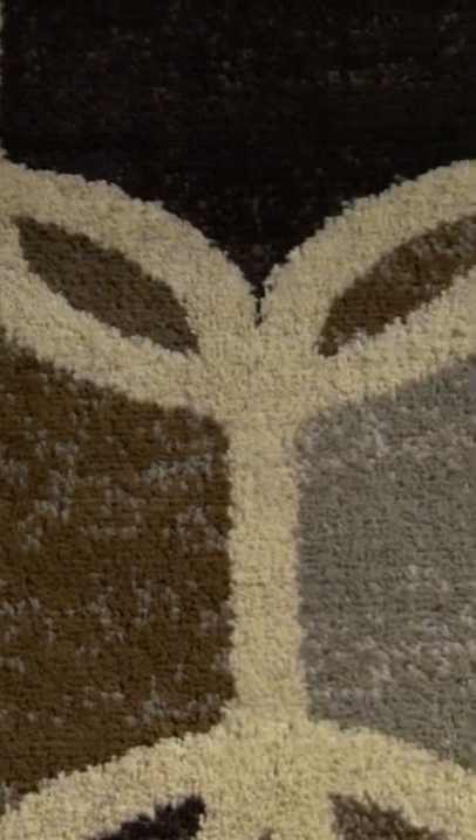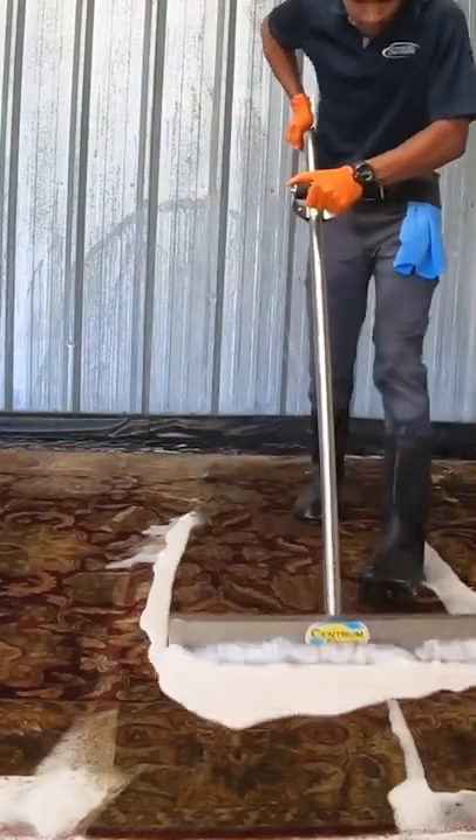Rugs are a great way to protect your floor, add a splash of color — it can be almost like art for the ground. However, because we put them in rooms that often see a lot of traffic, they can accumulate dirt and stains and be susceptible to accidents in our home. Knowing what type of rug you have will help determine how difficult it can be to maintain, prevent, and remove dirt and stains from your rug.